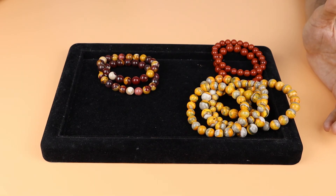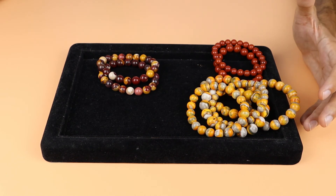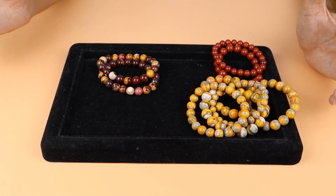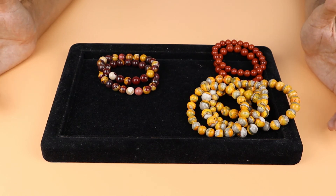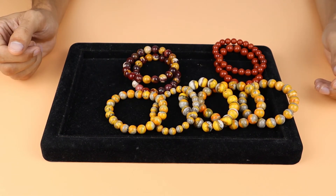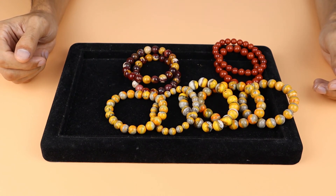Jasper balances yin and yang, clears electromagnetic and environmental pollution including radiation, and encourages honesty with oneself. It provides courage to assertively tackle problems and helps reduce stress and anxiety.